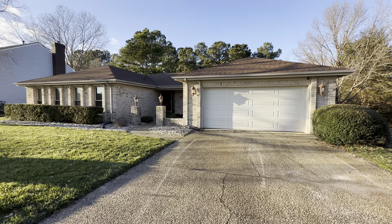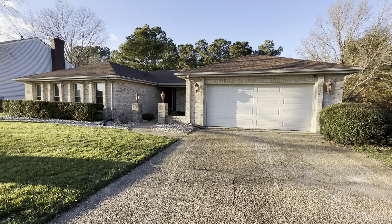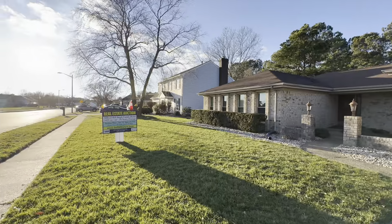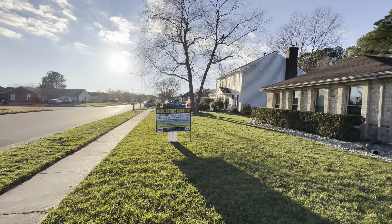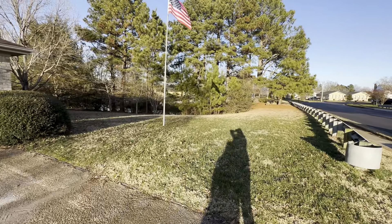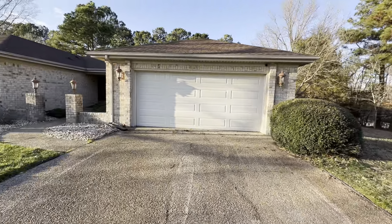Here we are outside of the property. It does have a two-car garage and is a one-story home. The neighborhood has a mix of two-story and one-story homes — some vinyl, some brick. You don't have neighbors immediately to one side, they're a little farther down. There's a little bit of water access in the back.